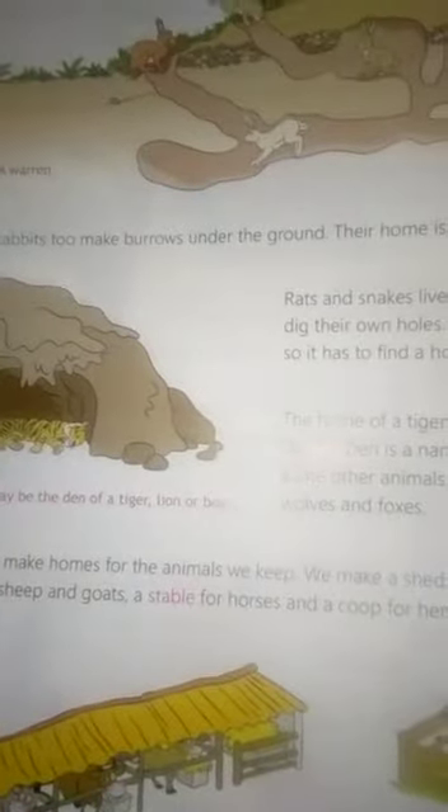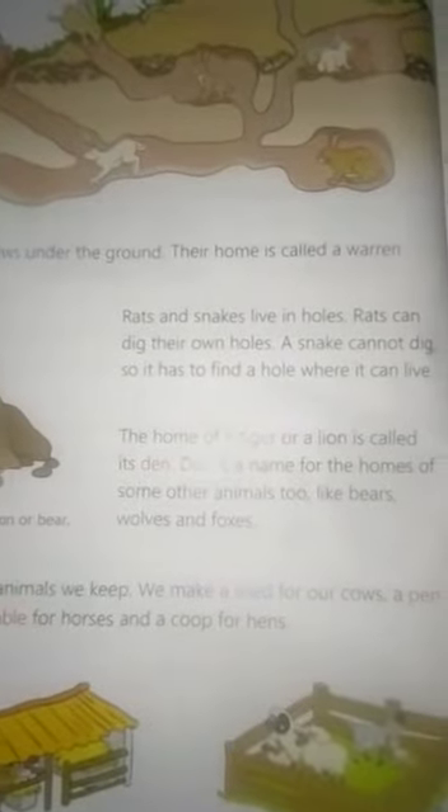Rabbits make burrows under the ground — their home is called a warren. Rats and snakes live in holes. Rats can dig their own holes.